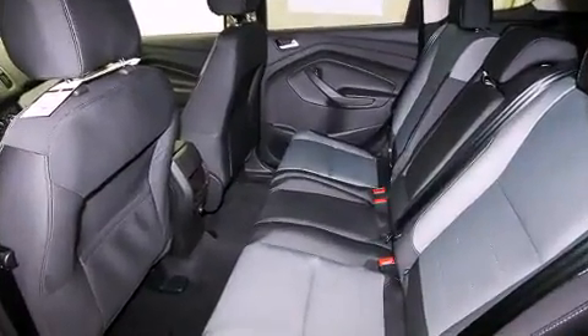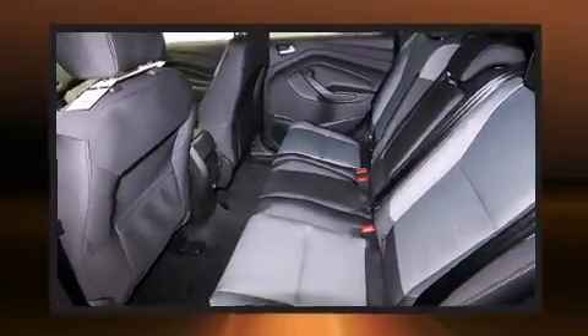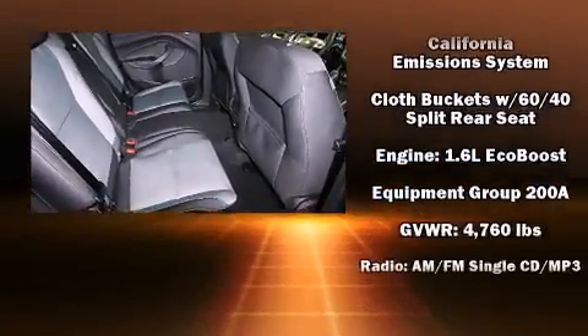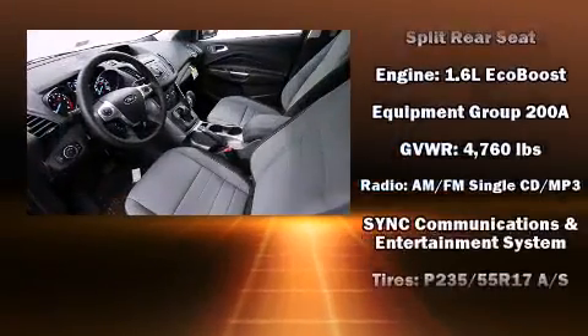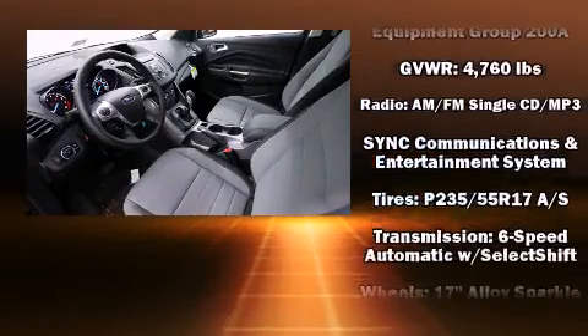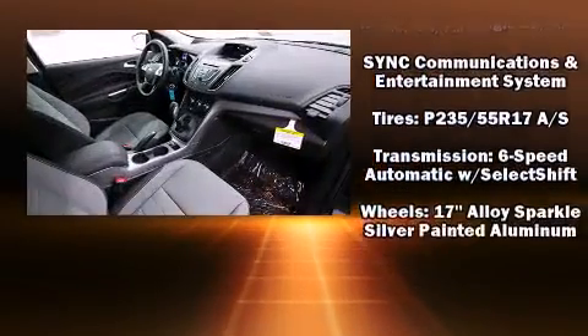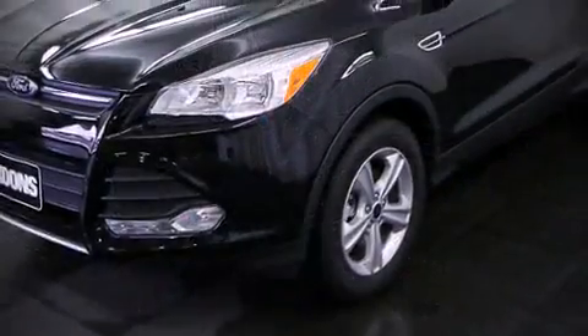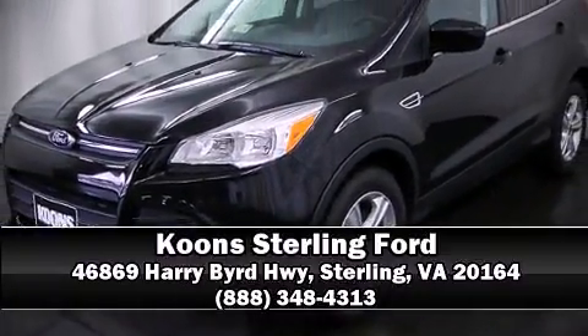Front and side impact airbags, traction control, ignition disabling, an emergency communication system, and four-wheel disc brakes with ABS. Brake assist technology provides extra pressure when applying the brakes. Stop by our dealership or give us a call for more information.